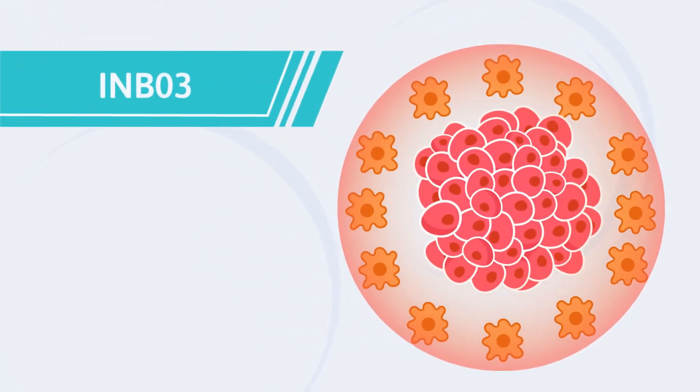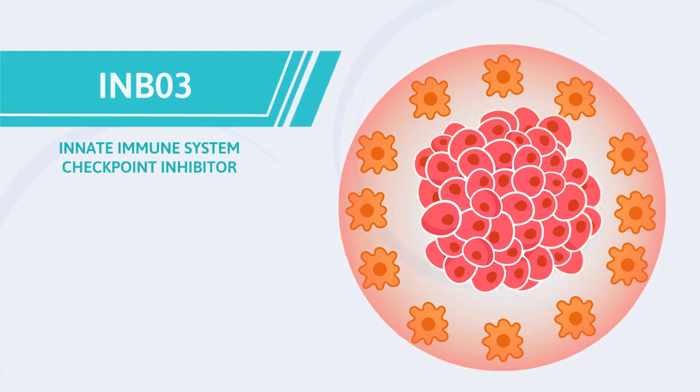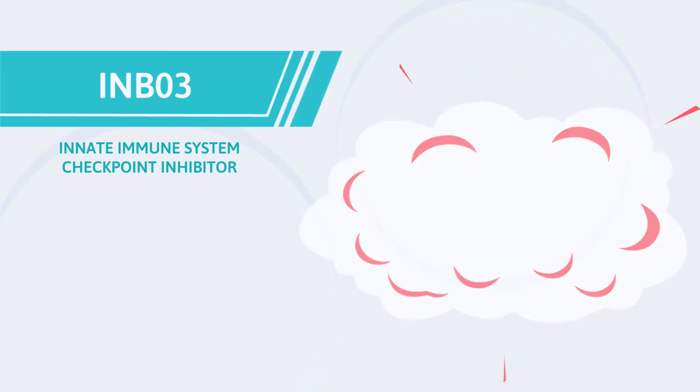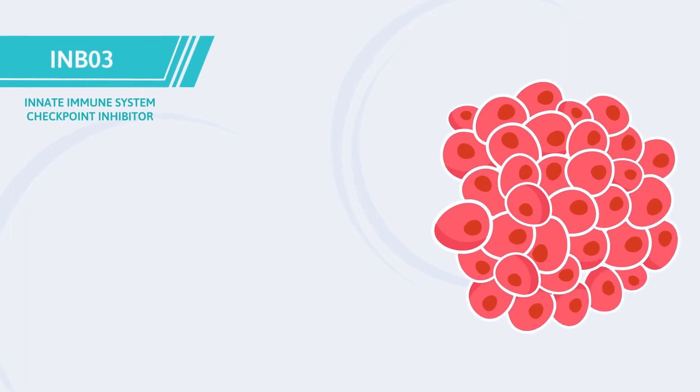NB03, immune bioxenate immune system checkpoint inhibitor, overcomes MDSC immunosuppression in a three-step process that causes the immunosuppressive shield to disappear and allows the patient's immune system to attack the cancer.